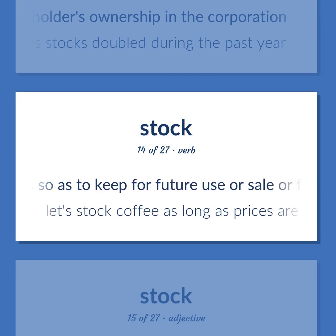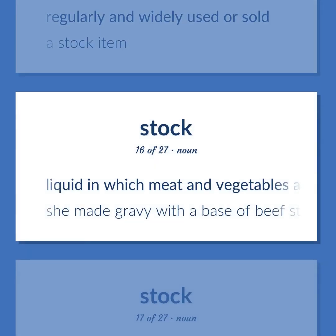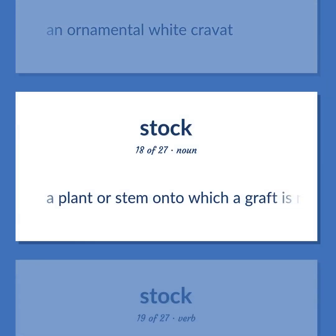Stock (verb/adjective): Amass so as to keep for future use or sale — let's stock coffee as long as prices are low. Regularly and widely used or sold — a stock item. Liquid in which meat and vegetables are simmered, used as a basis for soups or sauces. She made gravy with a base of beef stock. An ornamental white cravat. A plant or stem onto which a graft is made, especially a plant grown specifically to provide the root part of grafted plants.